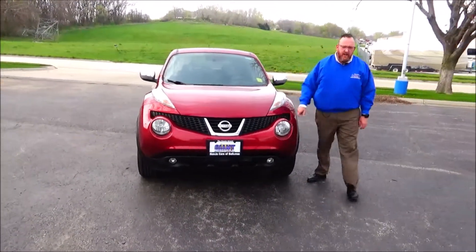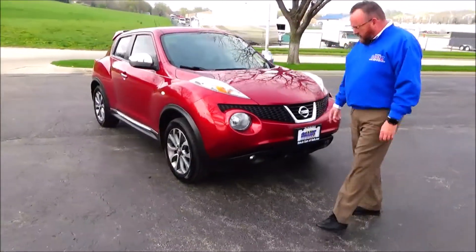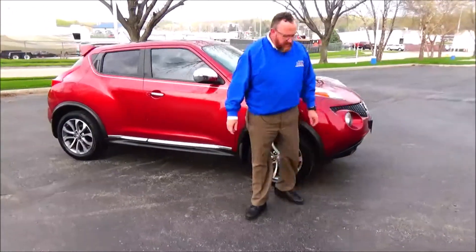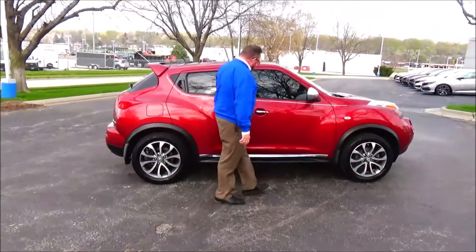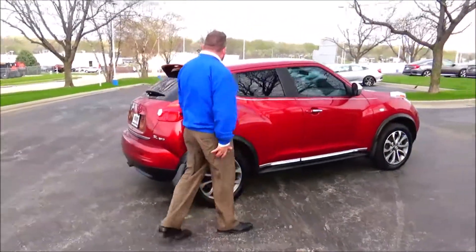This Nissan Juke has only 88,000 miles. On the exterior you'll find chrome-accented grille, fog lights, headlights, marker lights, 17-inch alloy wheels, brand new tires, breakaway mirrors, and chrome-accented reinforced steel door beams. The glass has passed mechanical inspection.